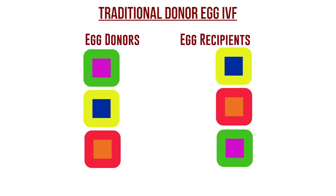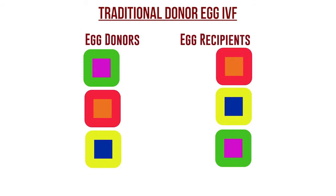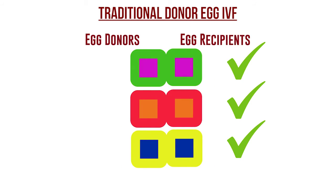With traditional donor egg IVF, it was always a very cumbersome process — successful, but difficult. It involved finding a donor, and with limited availability of donors, sometimes patients had to wait months, if not a year or more, before a donor became available. There was also the need to synchronize the recipient cycle with the donor cycle, also requiring sometimes months of waiting.